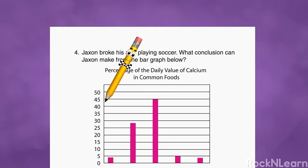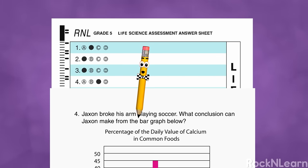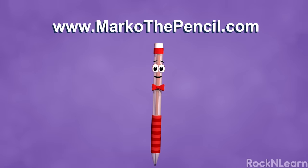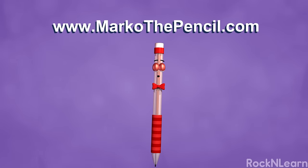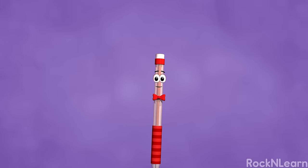I like the way you use good reasoning to arrive at your answer, and you considered all of the choices. For more great learning adventures, you can visit my buddy Marco's website, www.marcothepencil.com. See you later! Bye!